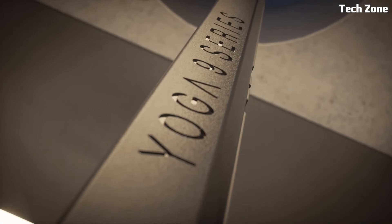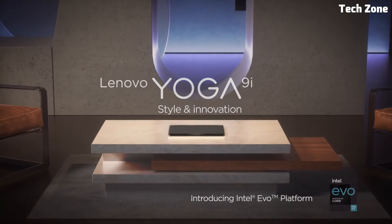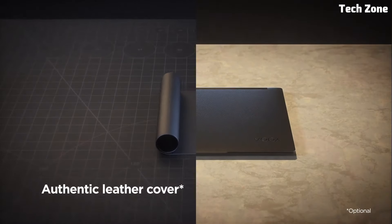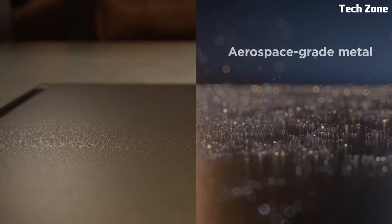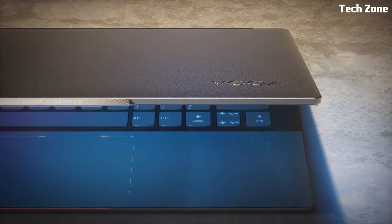The Yoga 9i features a sleek all-metal chassis with a 360-degree hinge, allowing you to effortlessly switch between laptop, tent, stand, and tablet modes. Its long battery life ensures you stay productive throughout the day, while the rapid charging technology keeps you powered up on the go.